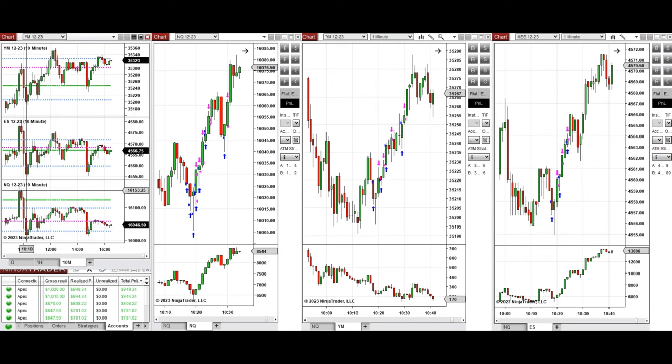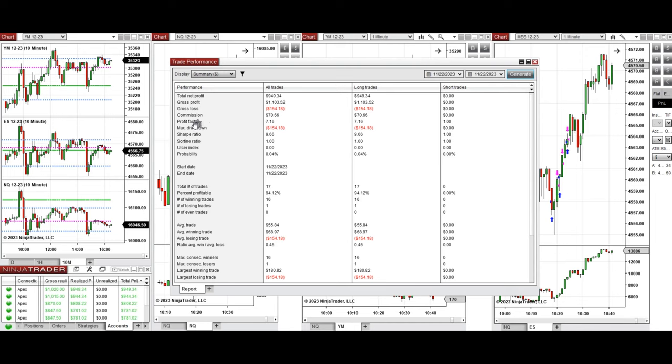The price got rejected and came back, retesting another point of control where buyers came back around 10:20. That's the area where I took several long positions on Nasdaq, Dow Jones, and S&P 500, mostly with setup T. All these signals were copied by copy traders to multiple Apex Trader Funding accounts.